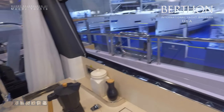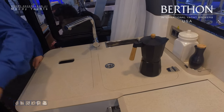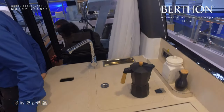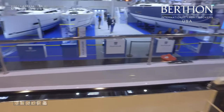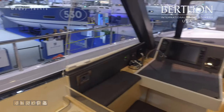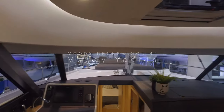Back up showing the inside of the deck salon and galley area. We're now at the end of our tour — we hope you like it. For more information, please call or email us at BerthonUSA.com.